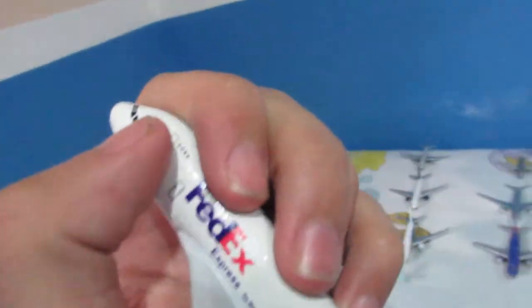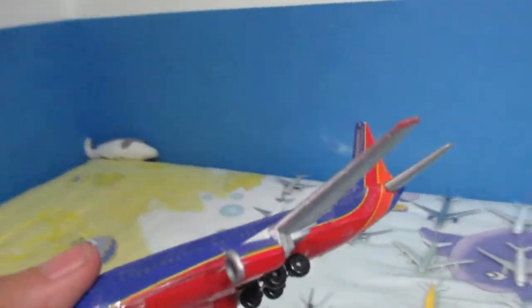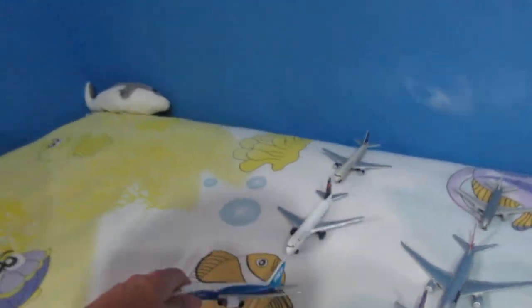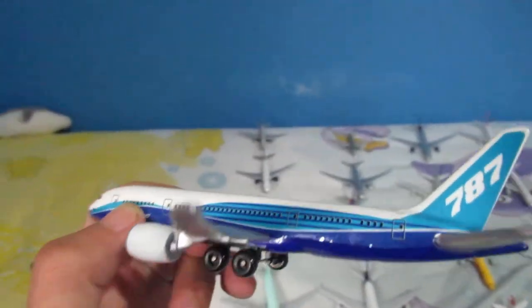And here we have a FedEx Express A380F. Unfortunately, the paint is badly done on this one. Then here's an Air Canada Boeing 777 — I think it's a 777-200, I guess. I've been trying to look for this plane for a long time. Over here we have an old Southwest Boeing 737-500, already phased out in 2016. And here is the prototype Boeing 787 in Boeing house colors — it's really nice to have a plane in its original colors.